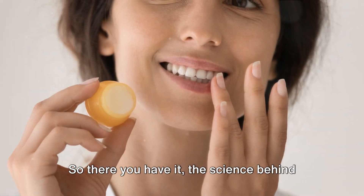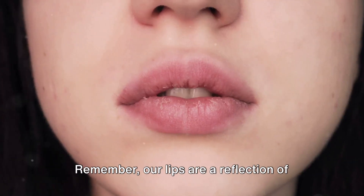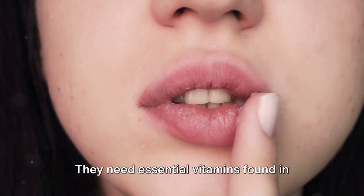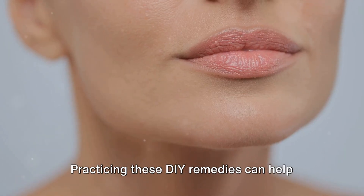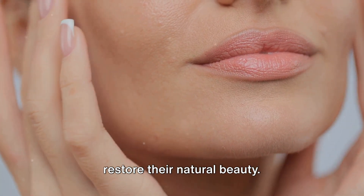So there you have it — the science behind dry and chapped lips and ways to remedy it. Remember, our lips are a reflection of our overall health. They need essential vitamins found in everyday foods and supplements. Practising these DIY remedies can help restore their natural beauty.